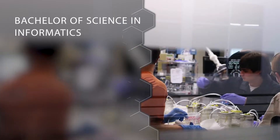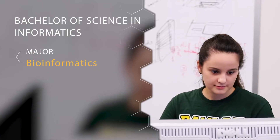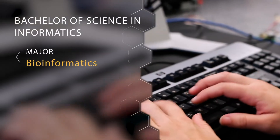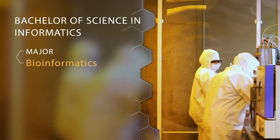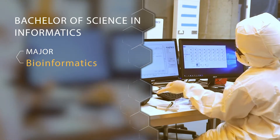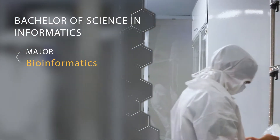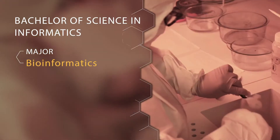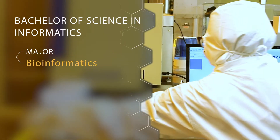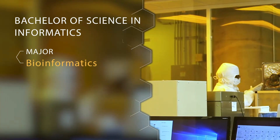Our third degree option is our Bachelor of Science in Informatics. This degree has two majors. The first major is called Bioinformatics, and this is a really unique major — Baylor is one of the first schools to have this major at the undergraduate level. Essentially students are double majoring in biology and computer science with an almost minor in chemistry. A lot of our students are going into medical school after Baylor, some are looking into research options, and some will go into computer science jobs when they're done.